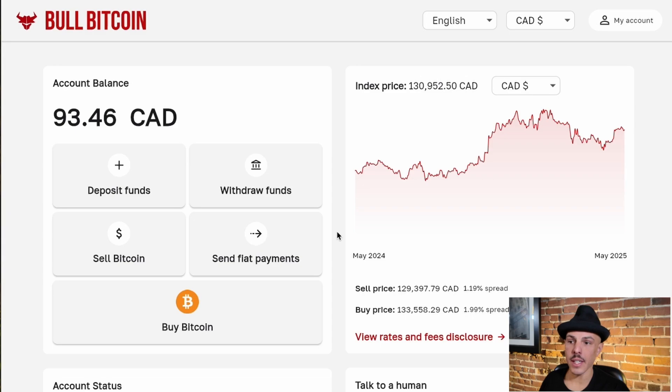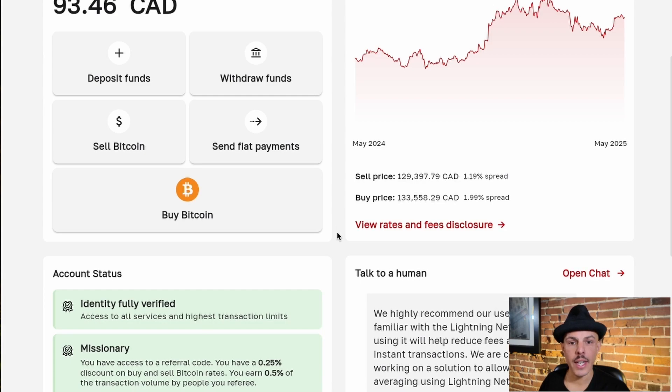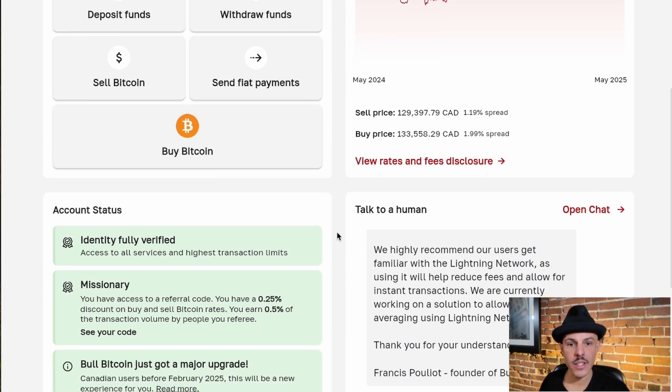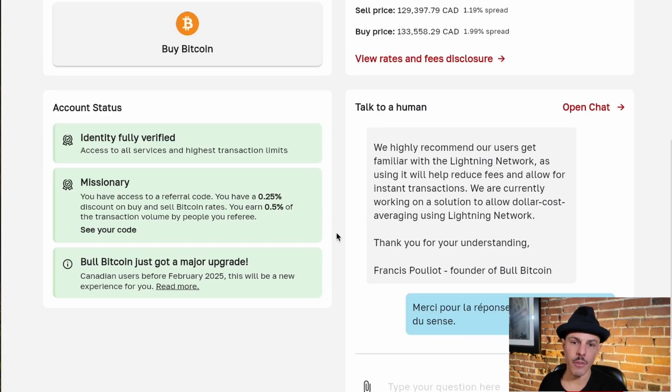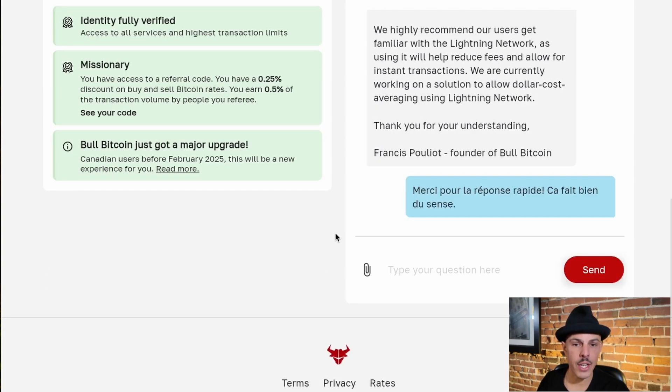Once you're logged in, you'll be able to see the dashboard. Importantly, your balances have been migrated over as well as any personal information about your account, including your KYC, transaction history and your support chat. If you scroll down on this page, you'll be able to see account status, which will give you all the information about what's been migrated and the changes that we've made.